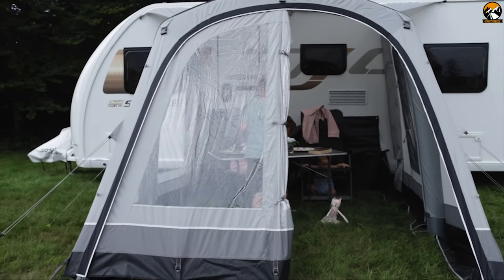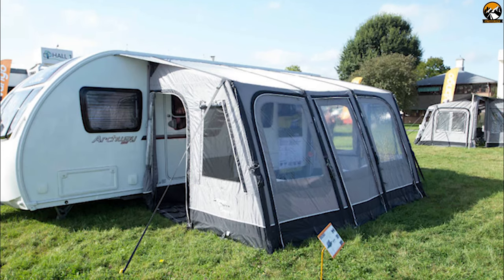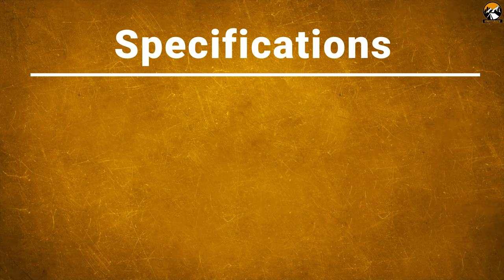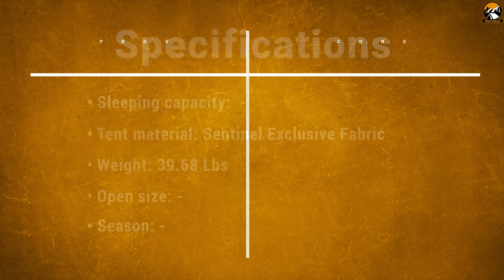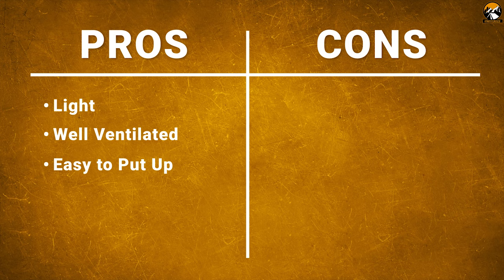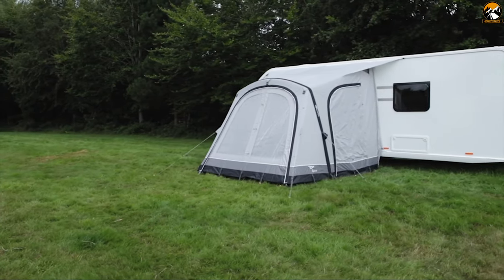Included accessories are wheel arch covers, foam draught excluder pads, storm straps, bracer beams, steel rock pegs, mallet and an oversized wide-opening bag with robust compression straps. The Wrap Height is ideal if you are looking for a small air awning to cover your caravan door with room for a table and a couple of chairs.